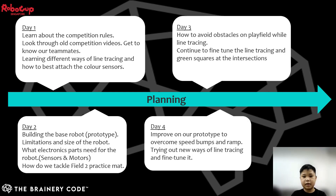Hello everyone, my name is Javier. I am here to go through our competition schedule. For days 1 to 4, we got to know our teammates for the first time, understood the competition missions and rules, targeted different challenges that would be on the play fields, and slowly built up the base robot prototype.